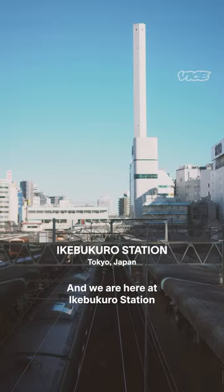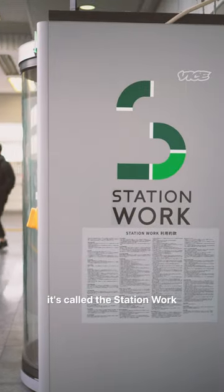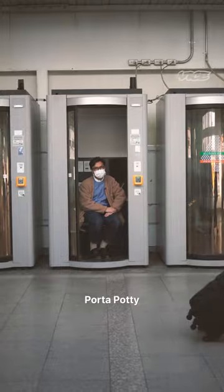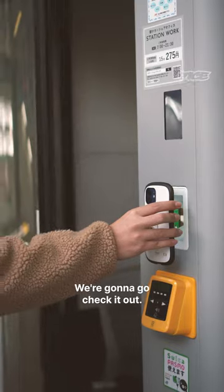Hi guys, this is Omar and we're here at Ikebukuro Station. Behind me is something called the Station Work — it's a small pod, kind of like a port-a-potty, but instead of that, you can do your work and they give you everything inside. We're gonna go check it out.